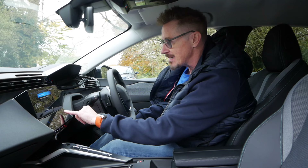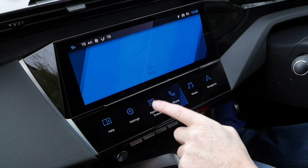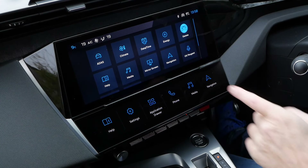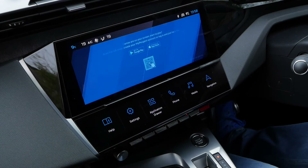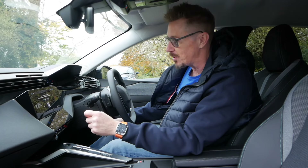And then these are digital — I call these hotkeys. When you hold this one, you've got navigation, media, phone, and application drawer. I'll just quickly show you that, because you've got games. So you can play noughts and crosses — why wouldn't you? You could be when you're charging for a little while.